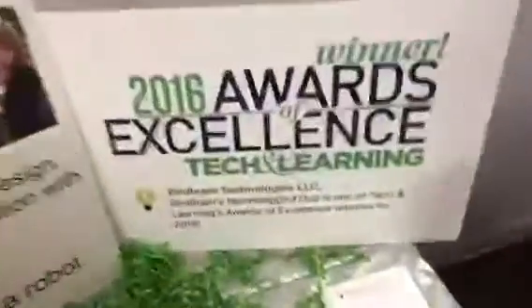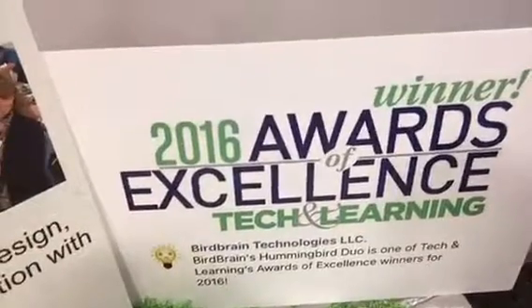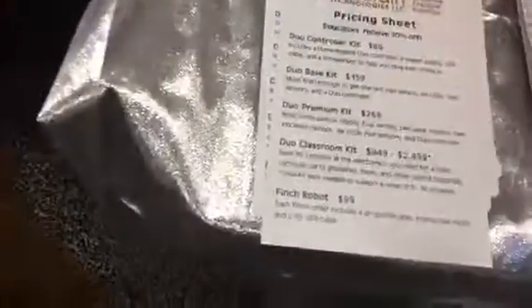We've won a number of awards and we are now shipping worldwide. We're in over 30 countries, we're going to be in China in the next few weeks, and we're very excited about your enthusiasm.